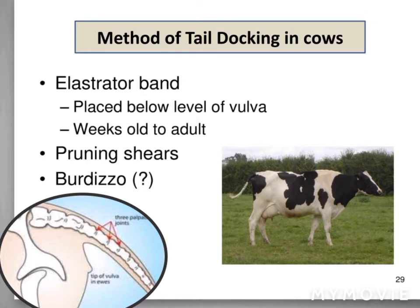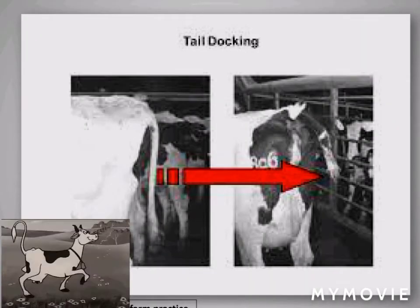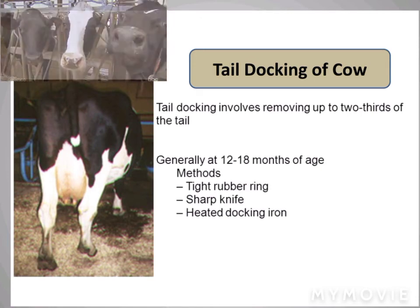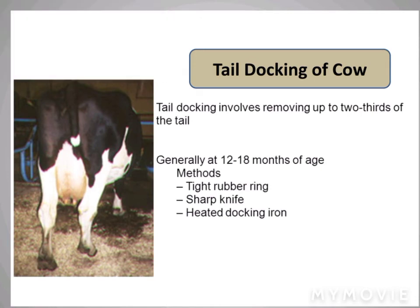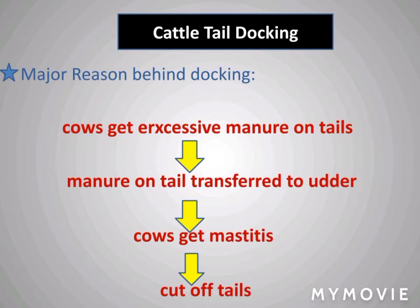Methods include an elastrator band, pruning shears, and a burdizzo, as shown in the slide. Tail docking of cows involves removal of two-thirds of the tail, with the best age being 12 to 18 months. Common methods are a tight rubber ring and a sharp knife.